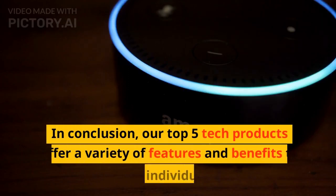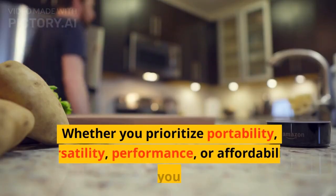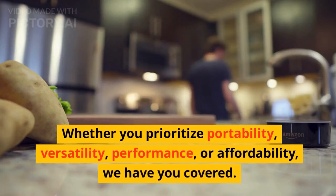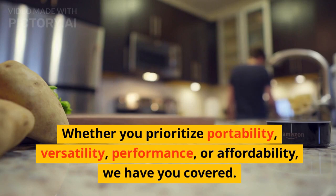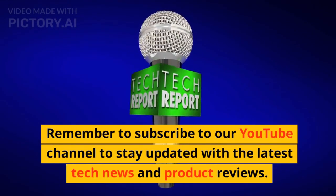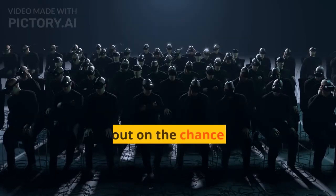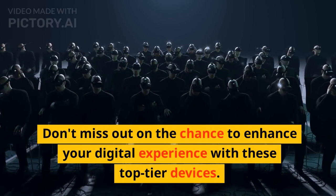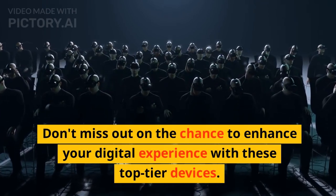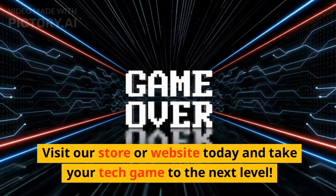In conclusion, our top 5 tech products offer a variety of features and benefits to suit your individual needs. Whether you prioritize portability, versatility, performance, or affordability, we have you covered. Remember to subscribe to our YouTube channel to stay updated with the latest tech news and product reviews. Don't miss out on the chance to enhance your digital experience with these top-tier devices. Visit our store or website today and take your tech game to the next level.